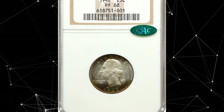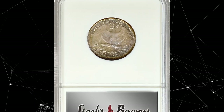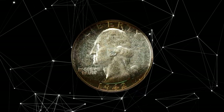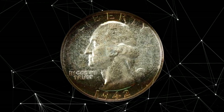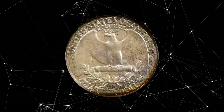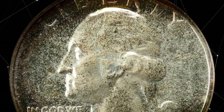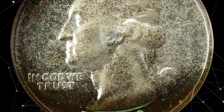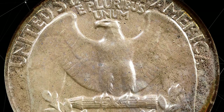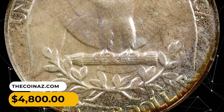Number 11: 1942 Washington Quarter in PR68 condition. This is an exceptional example of the proof 1942 Washington Quarter, with both sides showing crescents of intense multicolored iridescent patina around the peripheries. Otherwise lightly toned in pale silver, the surfaces are uniformly mirrored in finish with a virtually pristine appearance. Impressive condition rarity from a mintage of 21,123 coins. This example was sold for $4,800.